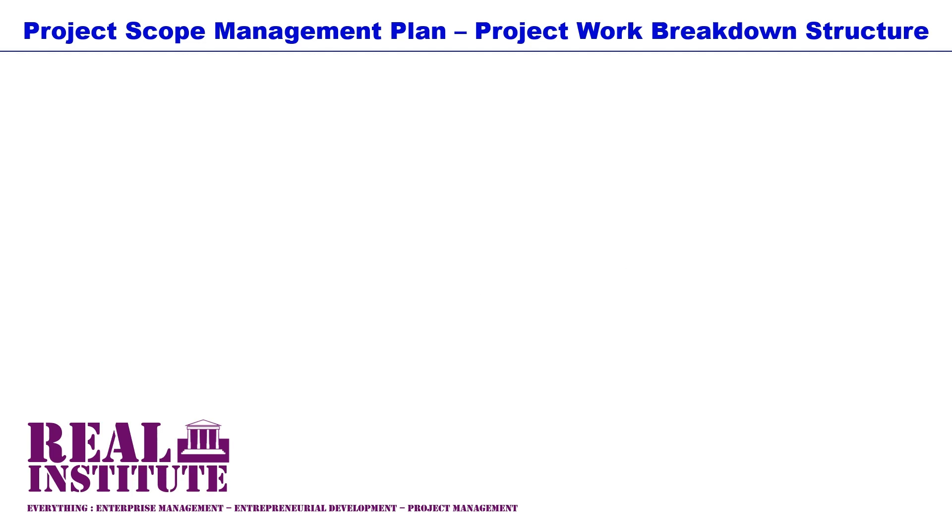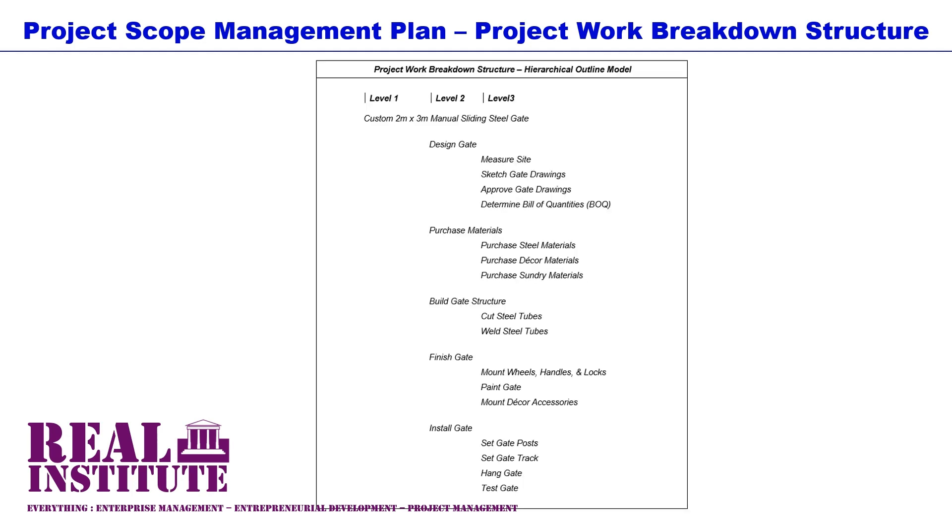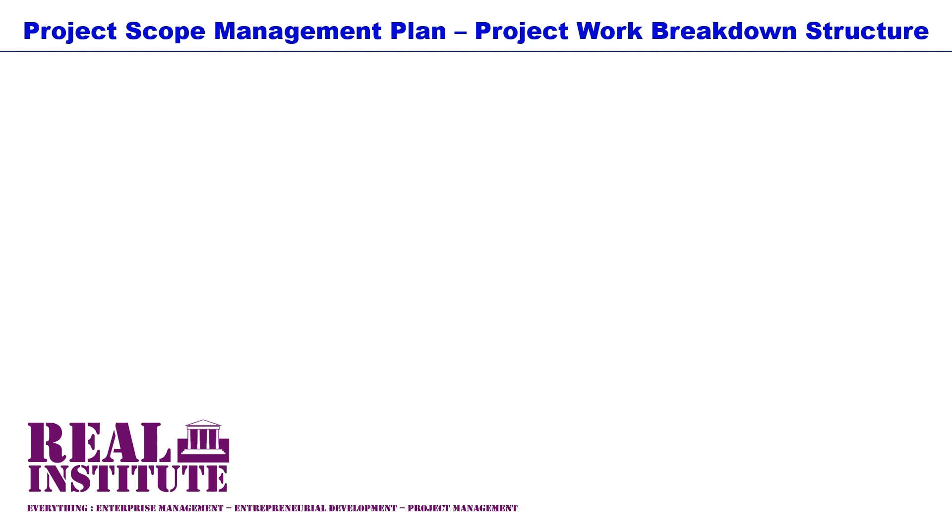We will do the hierarchical outline model approach first. As you can see, the model has three levels. The first level is the highest WBS level where we specify the project scope outcome — in our example, the custom two-meter by three-meter manual sliding steel gate. The second level contains the project scope milestones: designing, purchasing, building, finishing and installation. In the third level are the project work packages within their respective milestones. The work packages for the design milestone are: measure site, sketch gate drawings, approve gate drawings and determine bill of quantities.